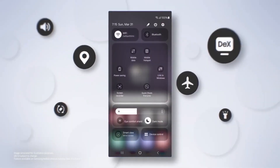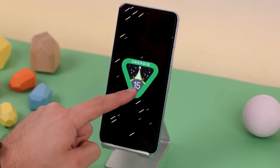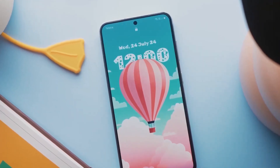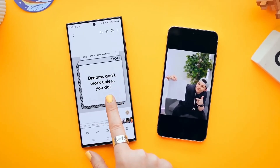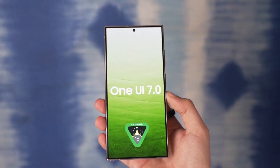The beta program is designed to provide early access to software that is still in development. Typically, smartphone manufacturers conduct beta testing activities for their latest software skins, allowing users to test new features while they are still being developed voluntarily. Beta builds come with functional issues and bugs, and it's speculated that Samsung's One UI 7 may face a buggy launch.